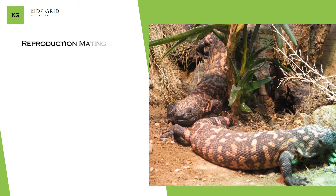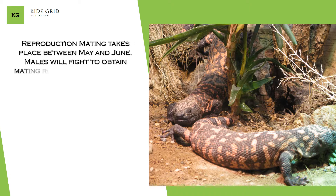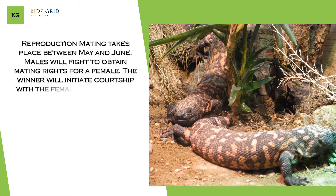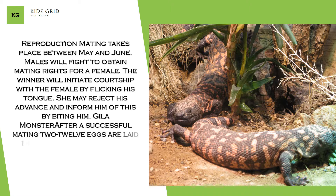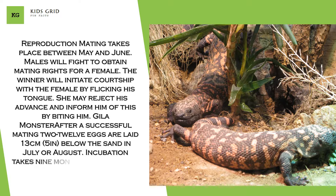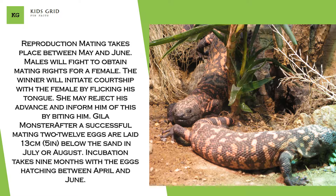Mating takes place between May and June. Males will fight to obtain mating rights for a female. The winner will initiate courtship with the female by flicking his tongue. She may reject his advance and inform him of this by biting him. After a successful mating, two to twelve eggs are laid 13 cm below the sand in July or August. Incubation takes 9 months, with the eggs hatching between April and June.